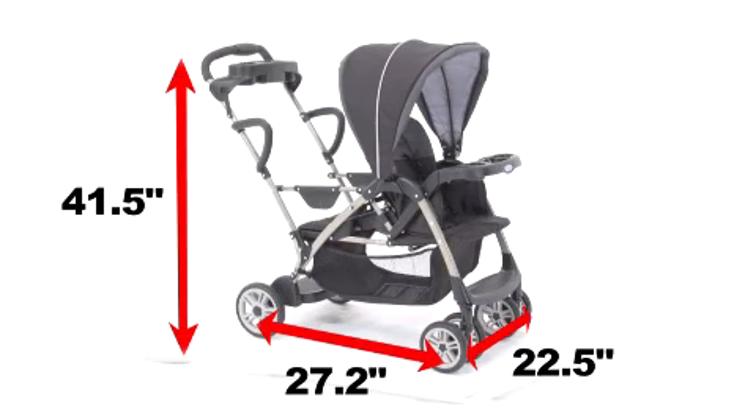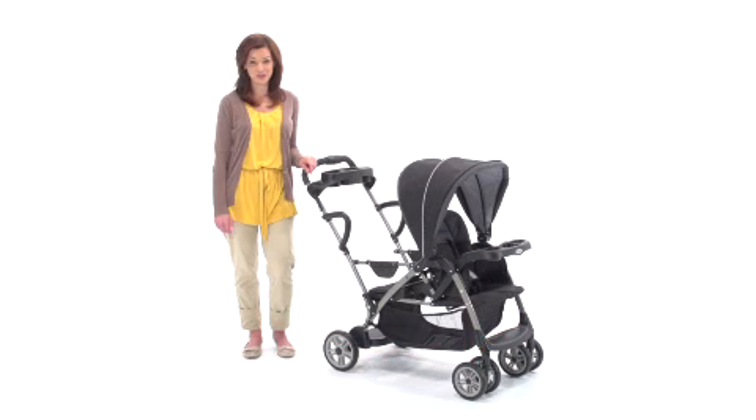If you are looking for easy strolling with two children but with just one stroller, then you need to experience Graco's Room for Two Stand and Ride Stroller for yourself.